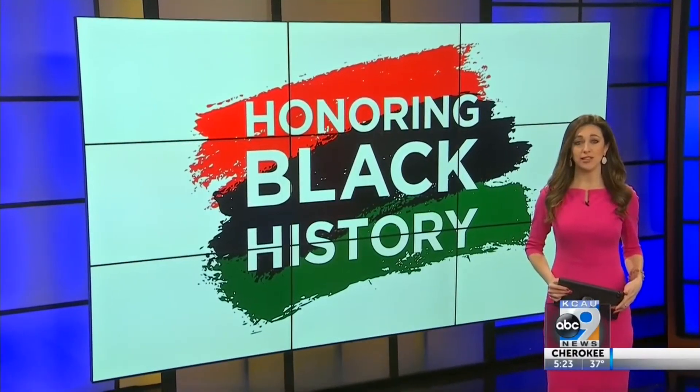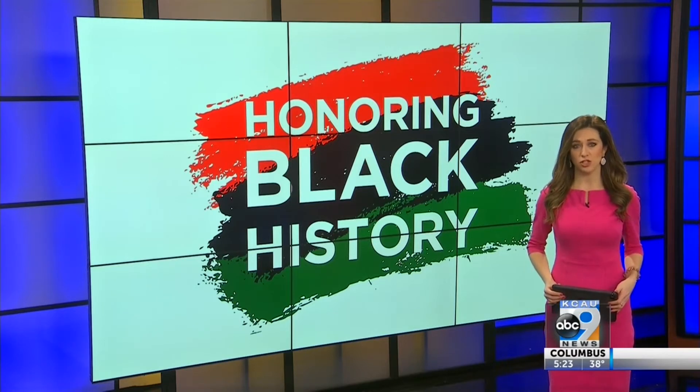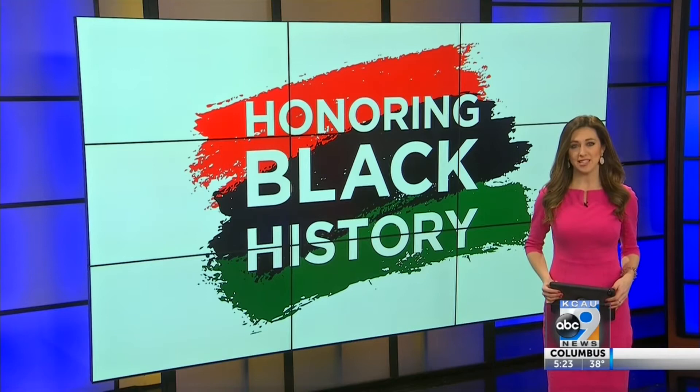An innovative project is shining a light on the hidden history of the state of Rhode Island. Slave medallions are being placed throughout that state, marking the role each city there played in the triangular slave trade. Chelsea Jones walks us through what each bronze plaque will represent, as slavery was the economic engine of the ocean state.